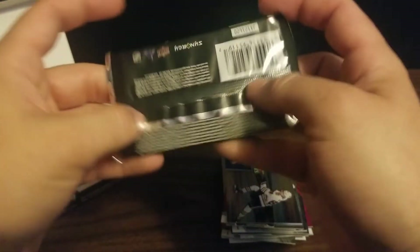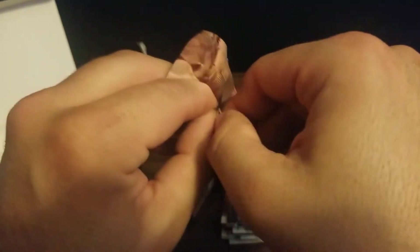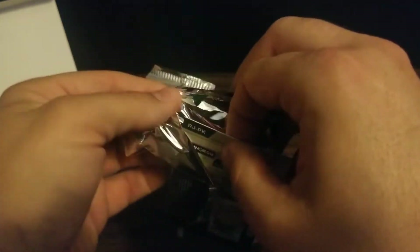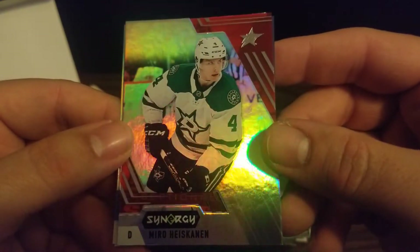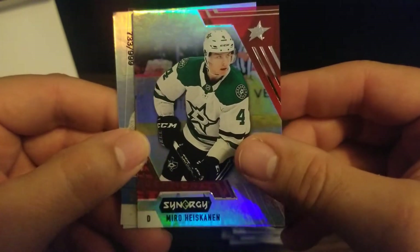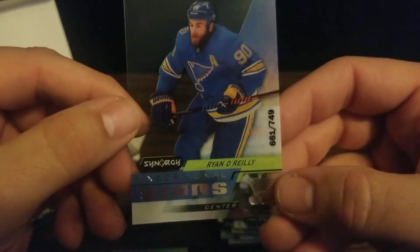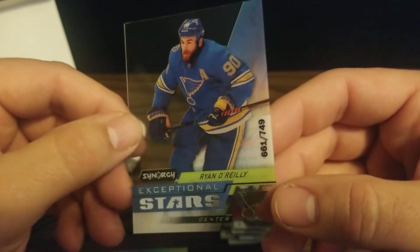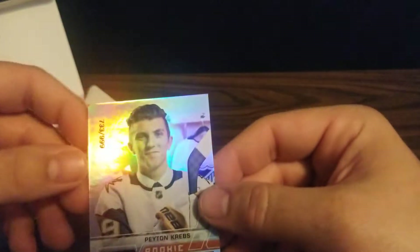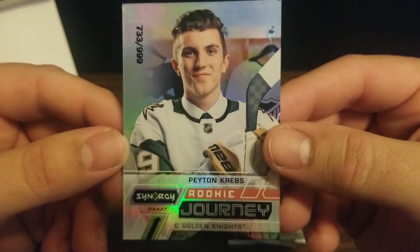So we've got two packs to go. We've got Miro Heiskanen, defenseman for the Stars. And we've got a numbered acetate, Exceptional Stars of Ryan O'Reilly for the Blues, numbered 661 out of 749. And then we've got a Rookie Journey of Peyton Krebs, numbered 733 out of 999, again for Vegas.